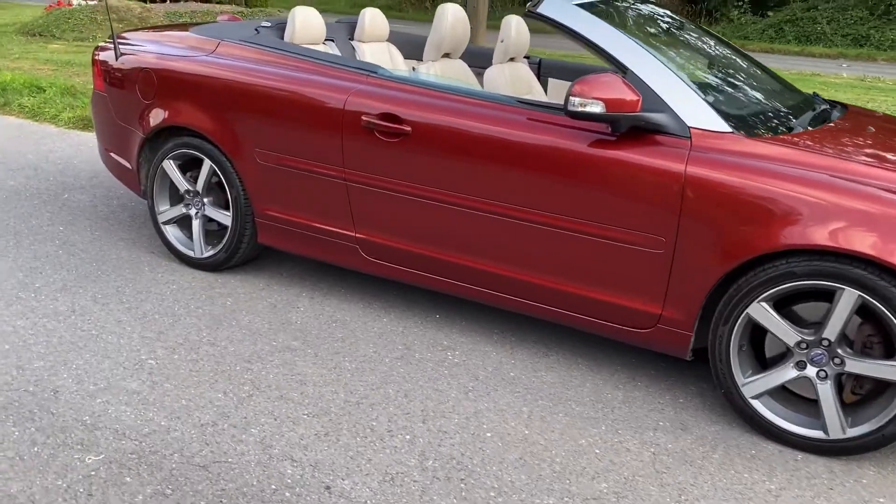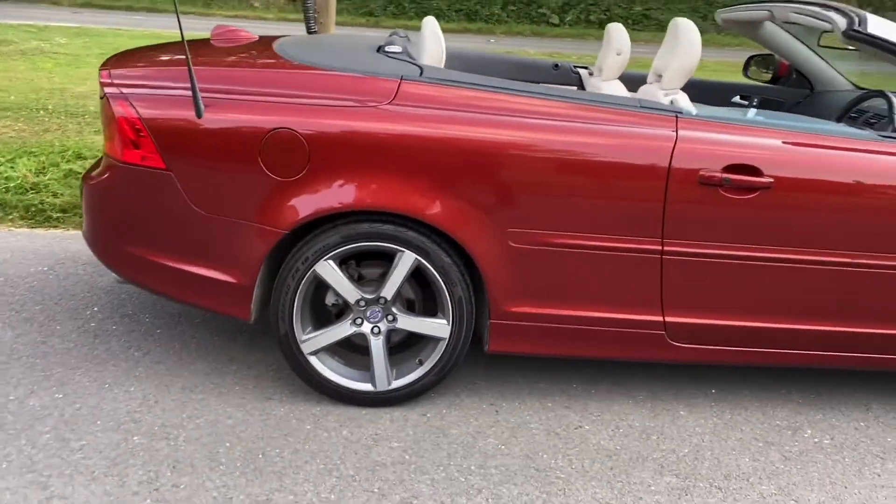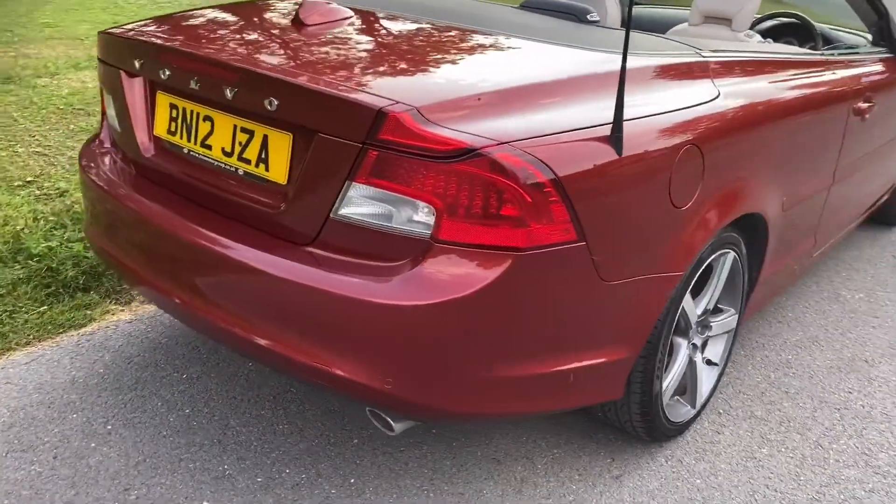Solstice is blessed with every extra in the box, so basically there's nothing it hasn't got. Beautiful car — 18-inch wheels, front and rear park assist.